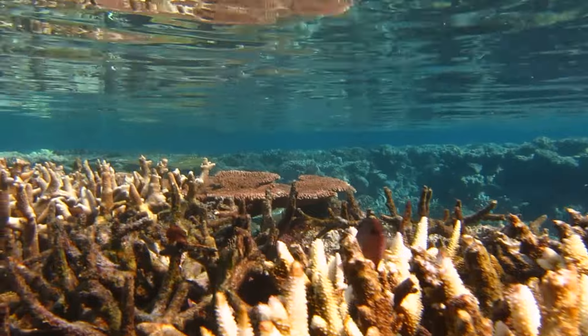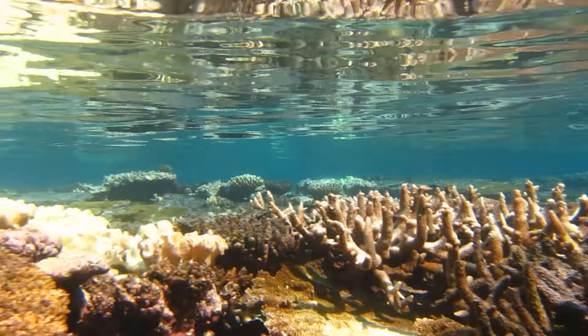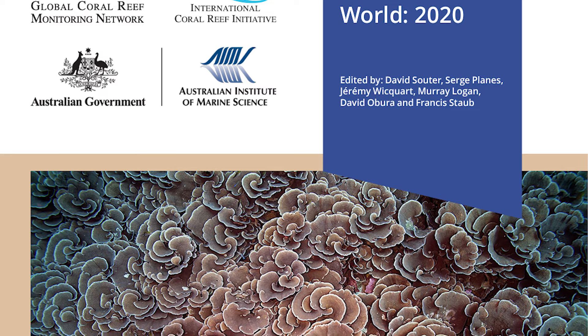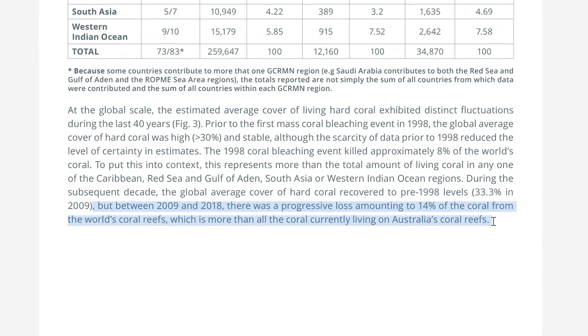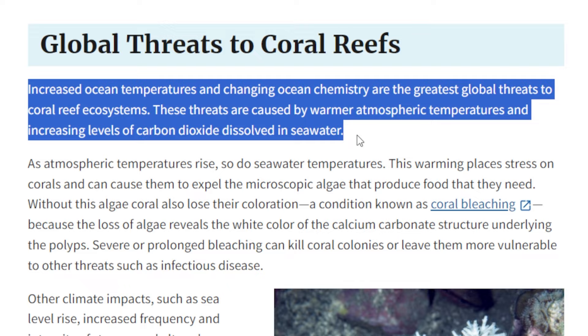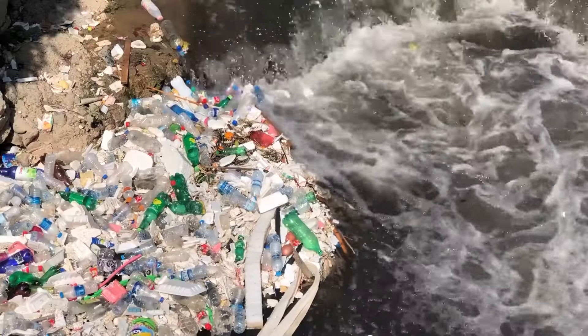We've been seeing coral bleaching events happen in consecutive years in some areas, so even corals that survive one heat wave may have to endure another while still weak and recovering. The Status of Coral Reefs of the World 2020 report estimates that approximately 14% of the world's coral reefs were lost between 2009 and 2018 alone. Warming water temperatures due to climate change leading to coral bleaching are one of the main reasons for this decline, but there are also other compounding issues like pollution, bad fishing practices, and ocean acidification — also due to climate change.